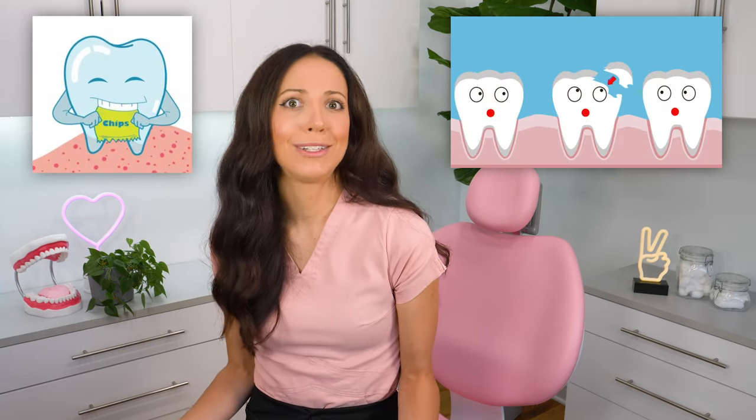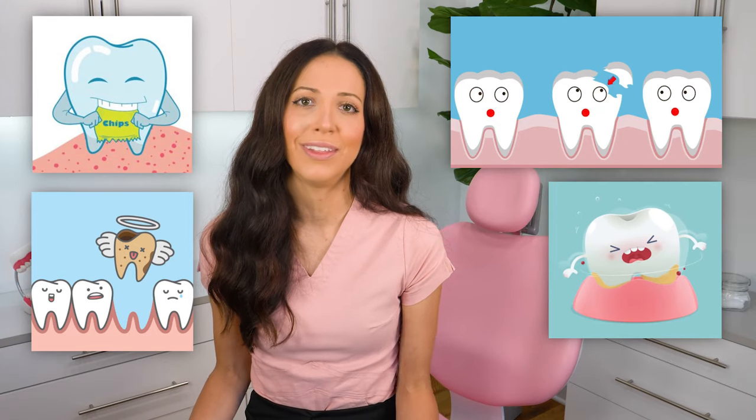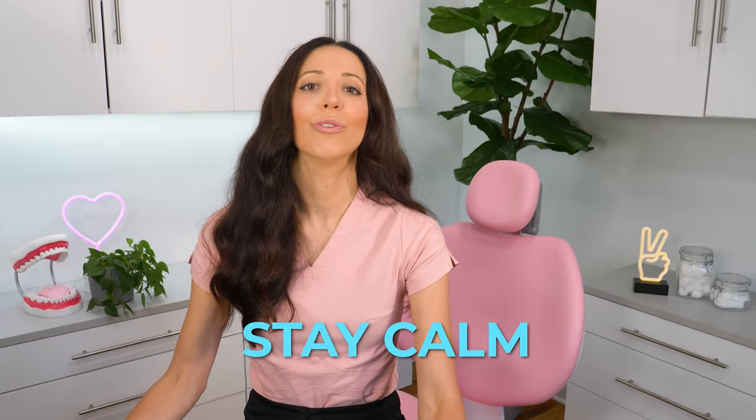In all, the most important thing to do — whether you chip a tooth, break a tooth, a tooth gets knocked out, or you feel your tooth is suddenly loose — is to stay calm and really focus on communicating your situation with your dentist. If you're watching this video not during a tooth emergency, that's great because now you have this information in the back of your mind, hopefully never needed, but ready if this ever happens to you or someone you know.